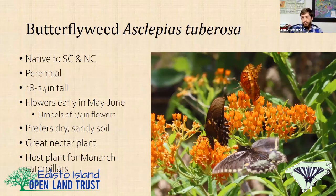Butterfly weed grows on dry, sandy soils. It's extremely drought tolerant, it's a host plant for monarchs, and it is an absolutely fantastic nectar plant. Just if you can grow it, grow it.